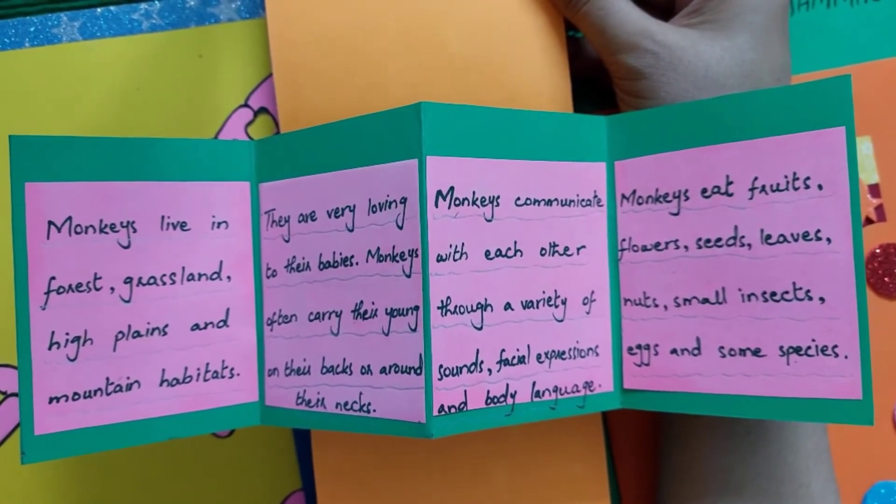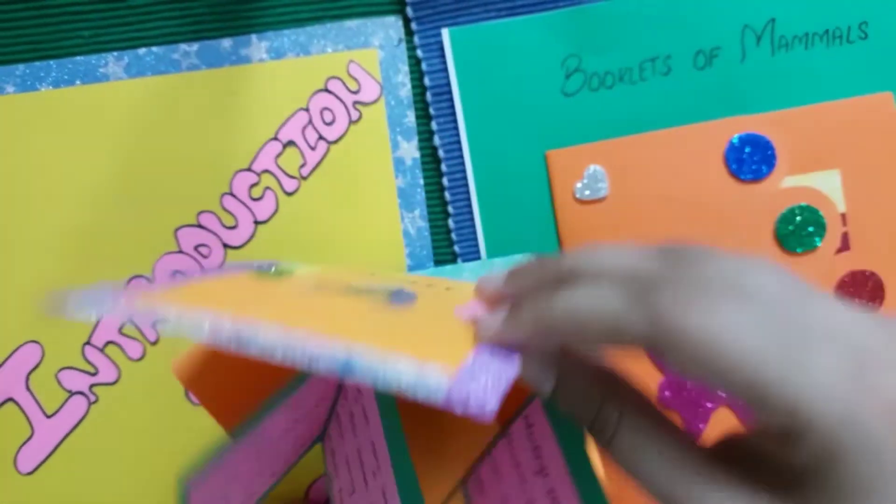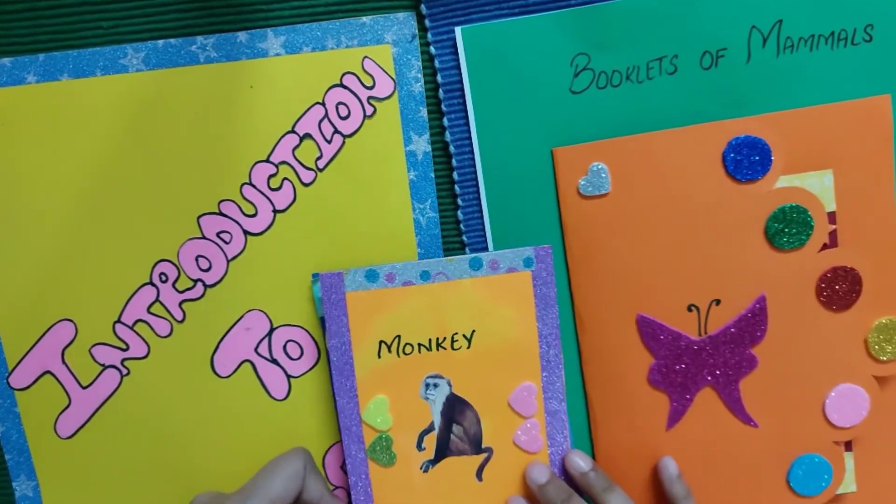Monkeys eat fruits, flowers, seeds, leaves, nuts, small insects, eggs, and some other species of food.